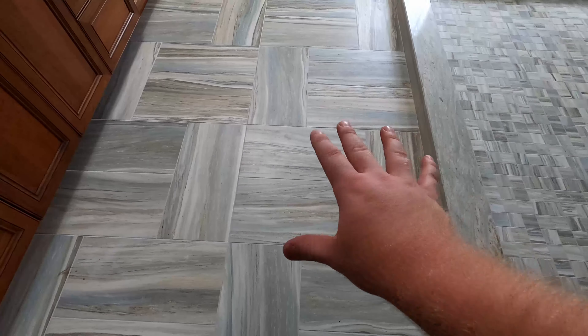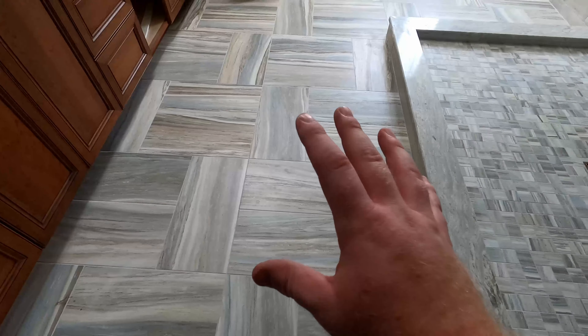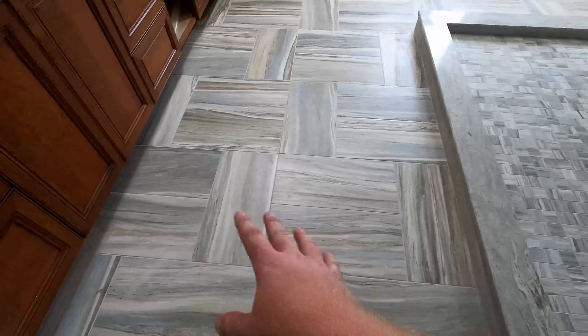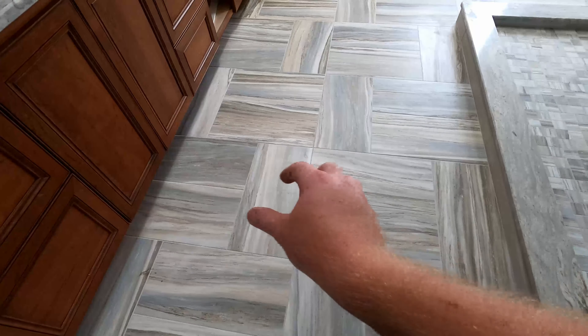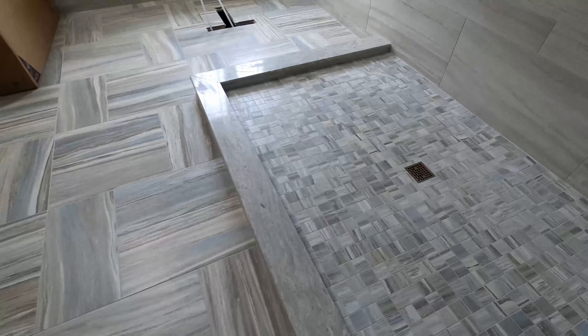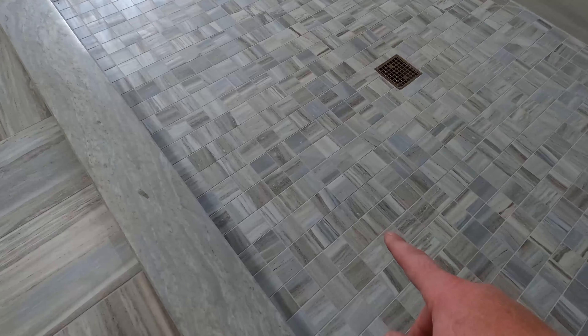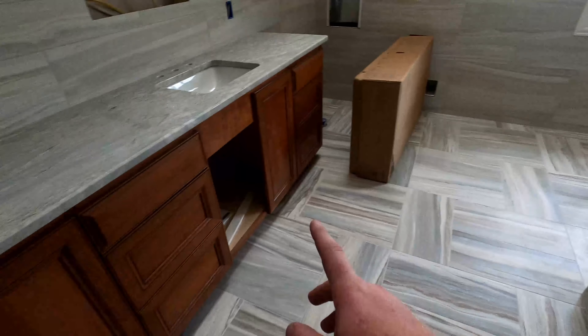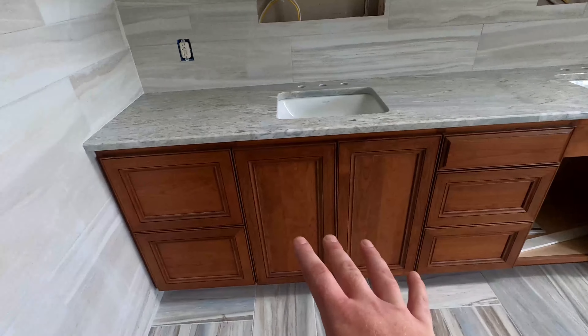So this is a basket weave pattern on the floor. You've got two vertical, two vertical, one vertical — goes like that everywhere. We've got two sideways here and then it's offset for that row. It's the exact same floor tile in the shower, just down to a two-by-two sheet size.